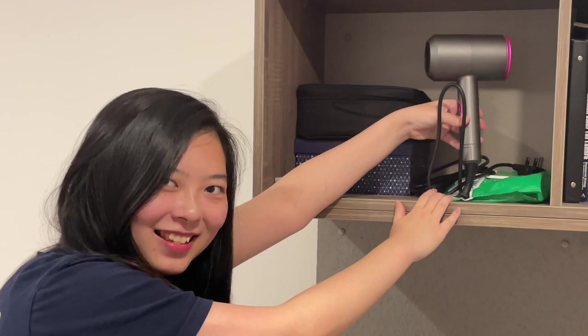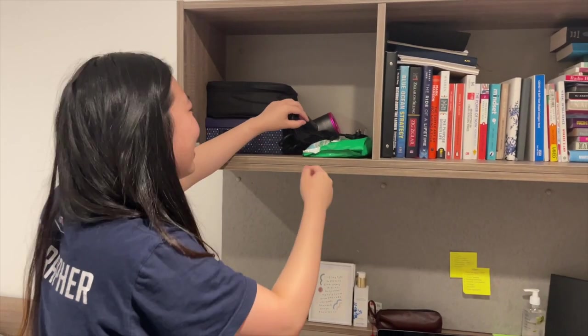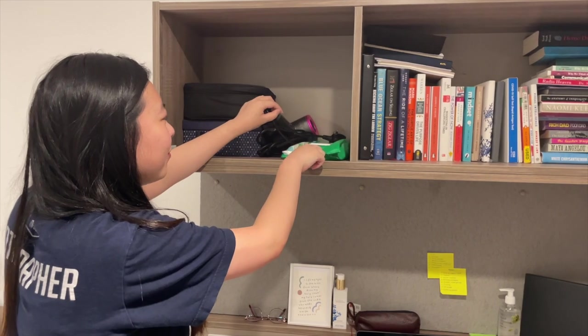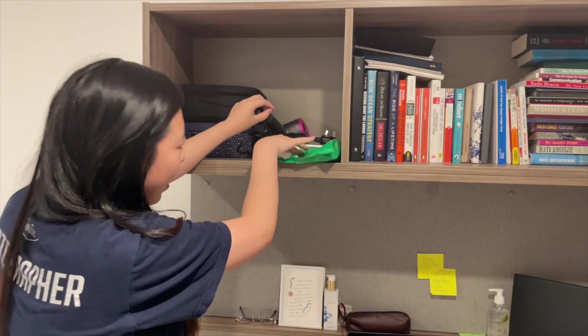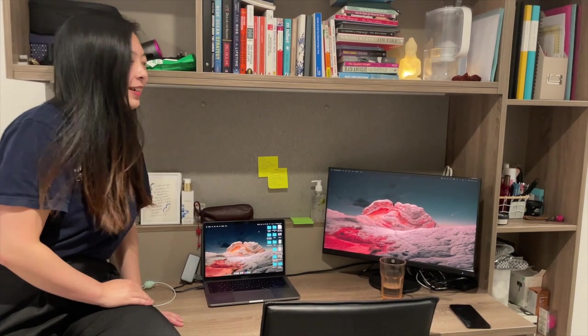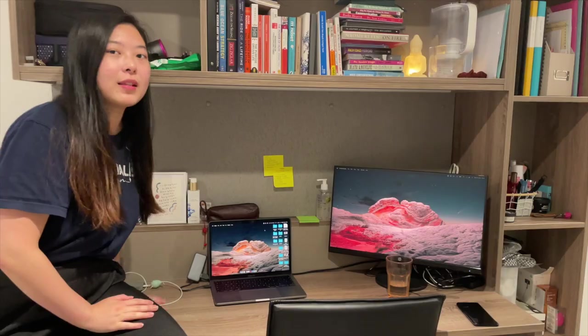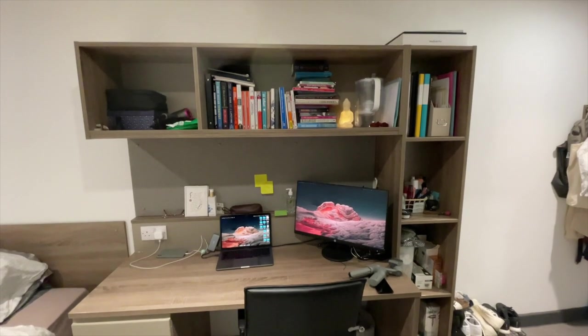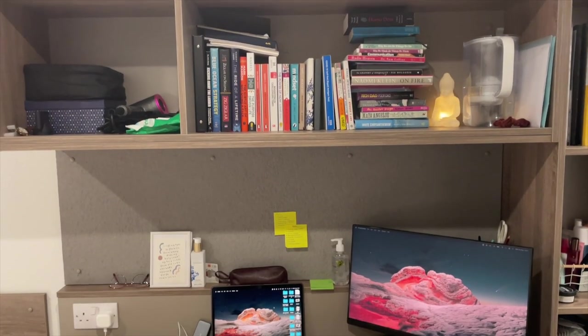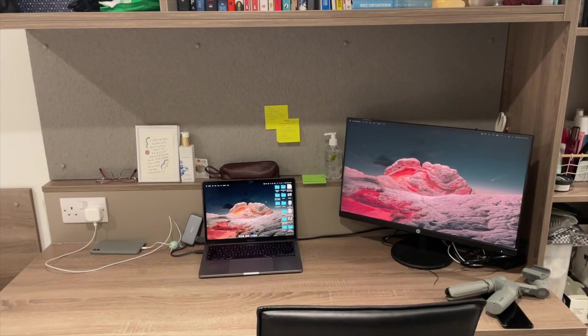This is not a Dyson — I can't afford a Dyson — but it works fine. I also have some antibacterial wipes there. My room comes with this super long table which I really love because whenever I do work or study there's a lot of stuff on the table, so it's good to have extra space.